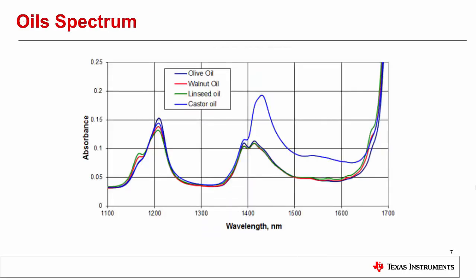And finally, this last plot shows the typical absorbance spectra for these common oil food products: olive oil, walnut oil, linseed oil, and castor oil. Thanks for your attention.